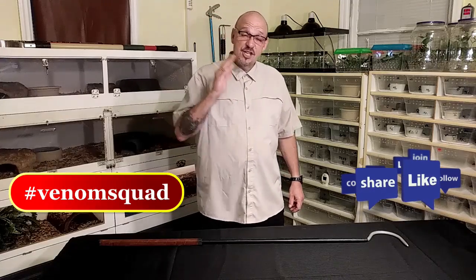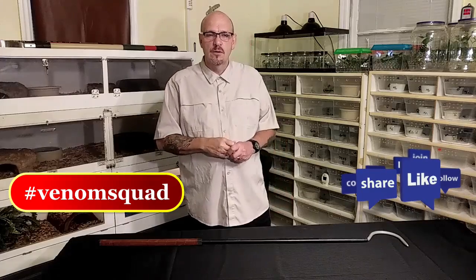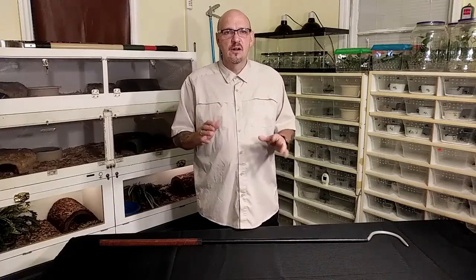Welcome back to Venom Central. I want to give a shout out to my Venom Squad — thank you guys for the support. We're going to talk about probably one of the deadliest snakes in Africa: the Puff Adder.